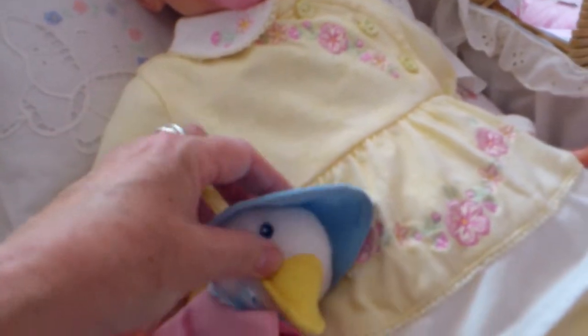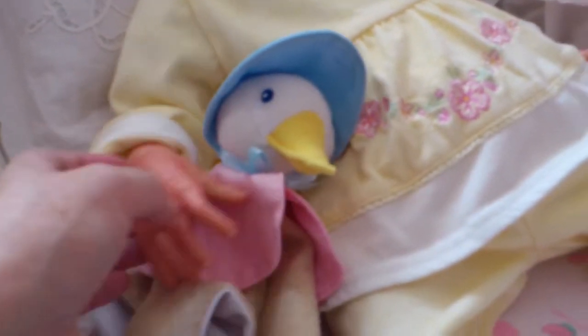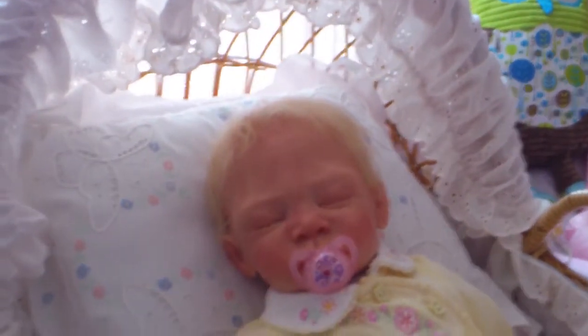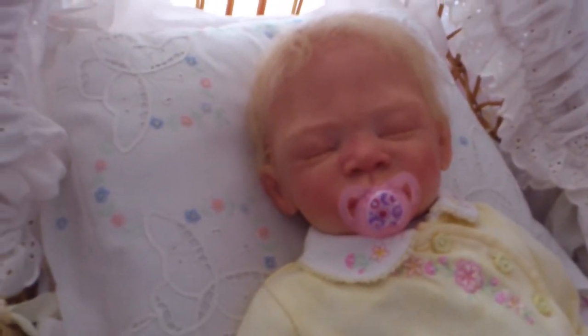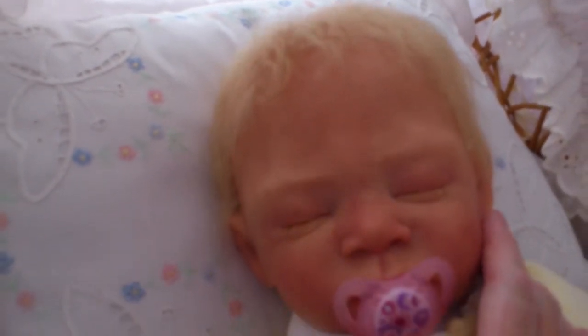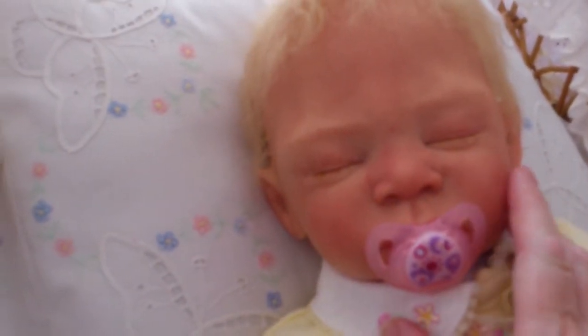She has her Jemima Puddle Duck lovey here. I guess this colour really goes well with her hair — she's sort of got slightly yellowy hair. She's sweet.